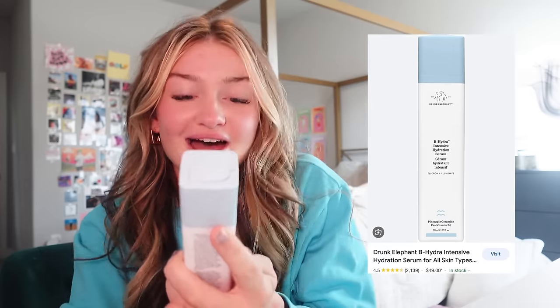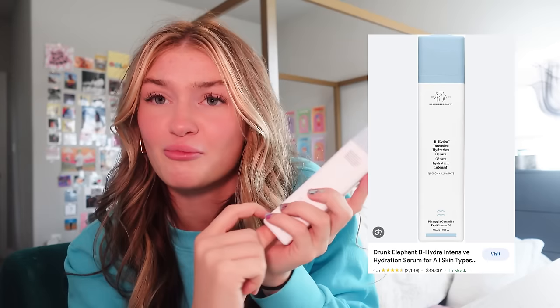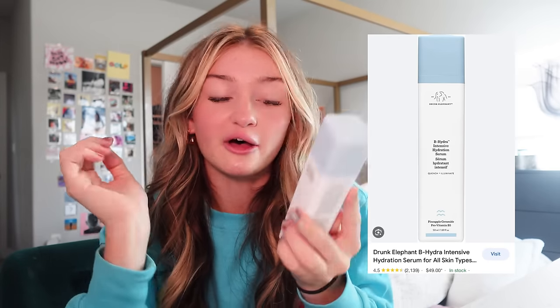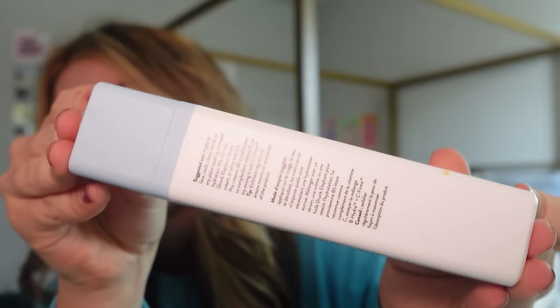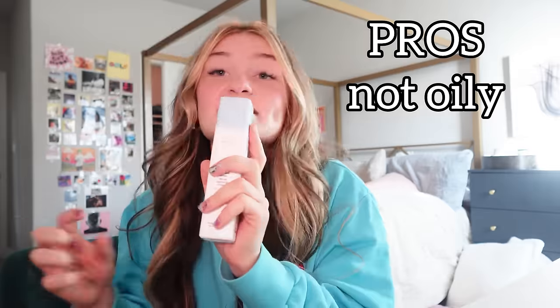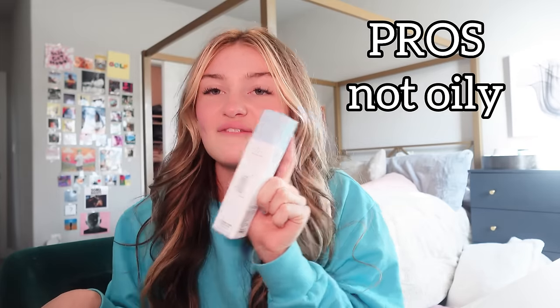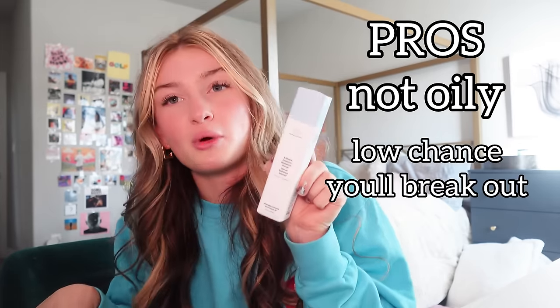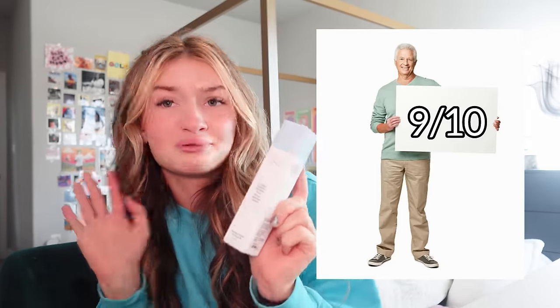We have the B-Hydra Intensive Hydration Serum, which has pineapple serum in it — I didn't know that until I read it right here. This is another great one for oily skin because it doesn't make my face oily like some of the others. It's a really good, pretty basic serum, so it won't make a lot of people break out. That's why I love it. I'll give this one a 9 out of 10.